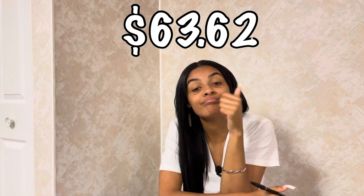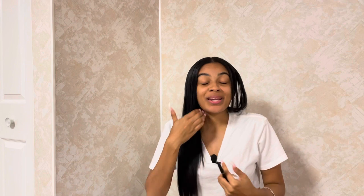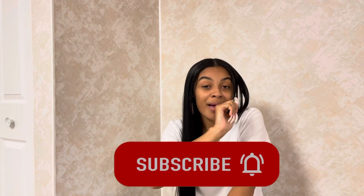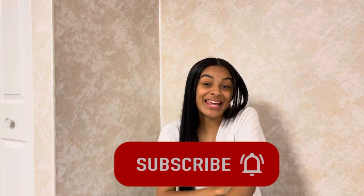How can you beat that? I hope y'all enjoyed episode one of the $100 outfit series. Let me know which one was your favorite — honestly I like all of them, but the one with the pink coat is probably my favorite. Stay tuned for episode two coming soon, comment if you want, like if you liked it, definitely subscribe, and I will see y'all in the next one!